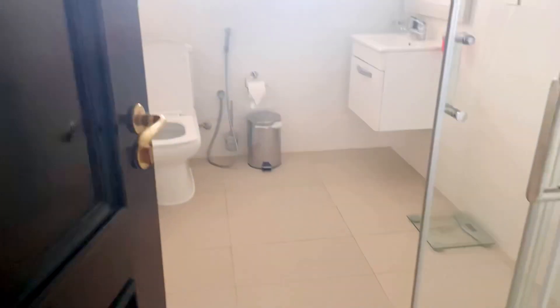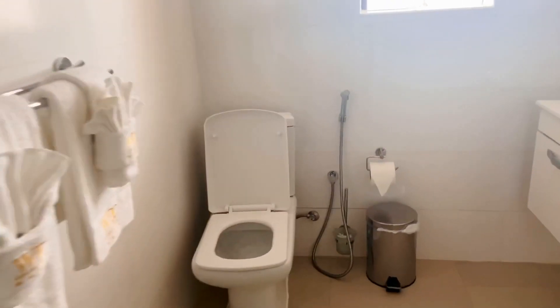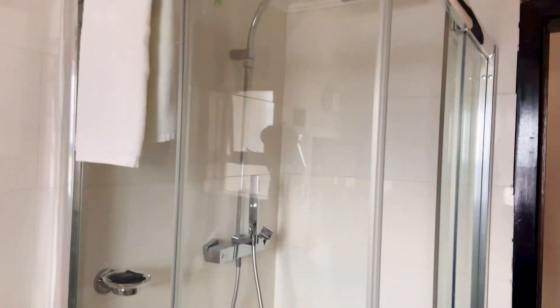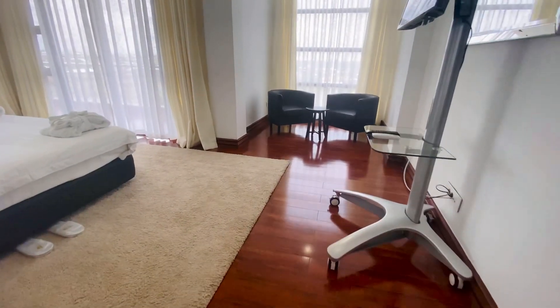The two guest bedrooms share the same toilet. Here is the toilet space for the guests. It has everything a toilet needs — a shower, a hand dryer, towels, warm water, everything. And now we are taking you to the grand master bedroom.